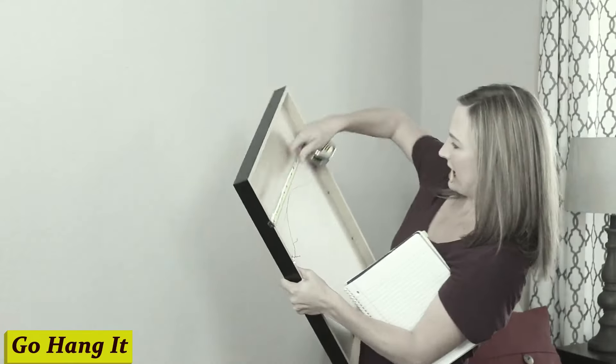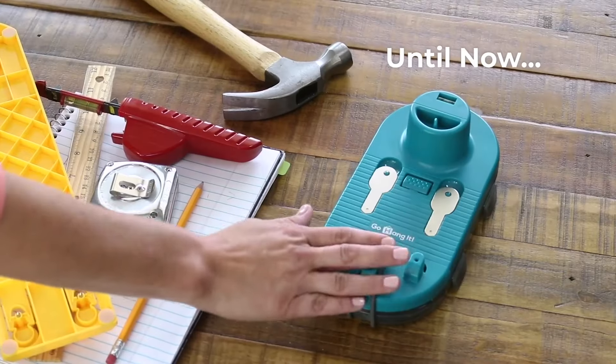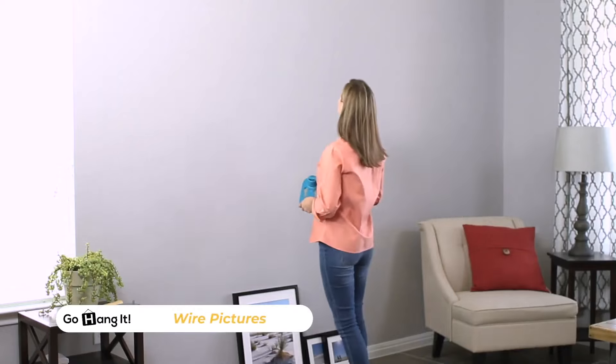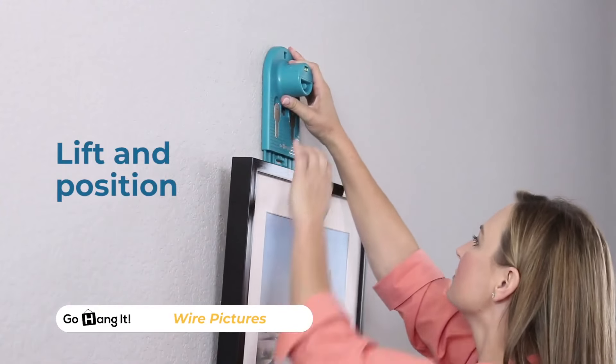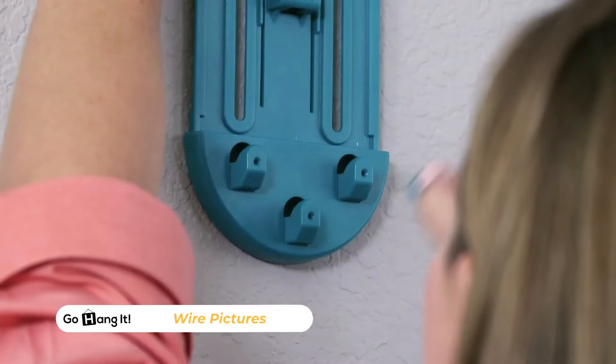Number 1: Go Hang It. Trying to hang a picture or a shelf perfectly straight, only to end up with multiple holes in the wall and a crooked disaster staring back at us? This nifty little gadget is a game-changer. It combines a level, a ruler, and a marker all in one sleek design.